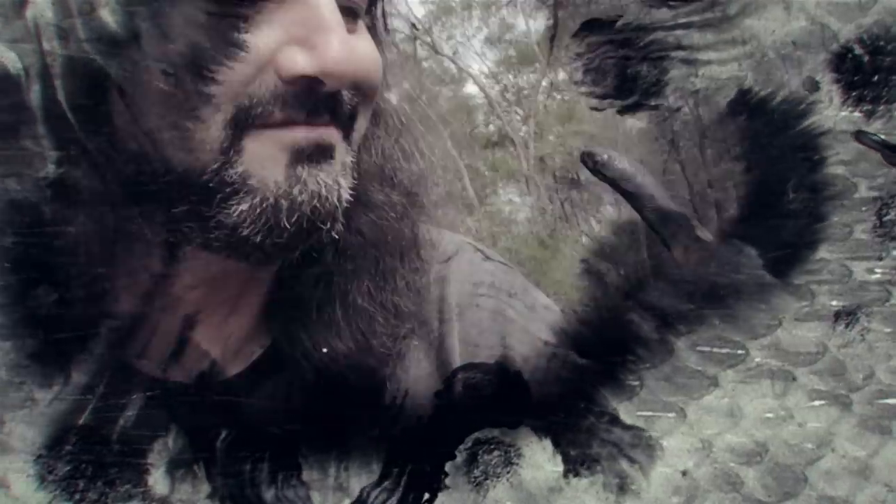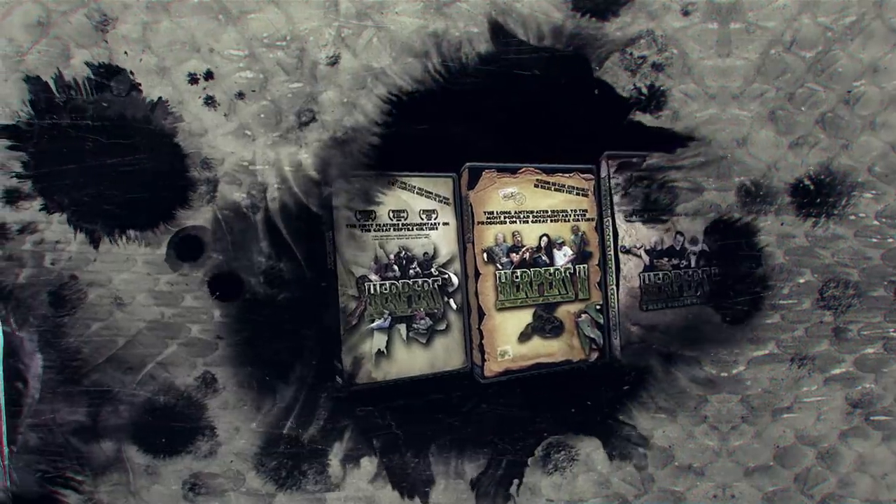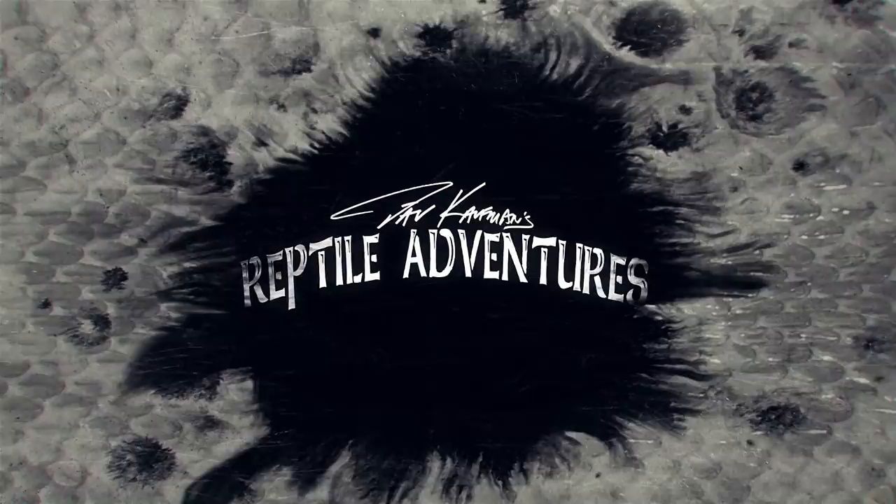I'm Dave Kaufman, and I am obsessed with reptiles, and I have been since I was nine years old. 25 years later, I made a trilogy of award-winning movies about them. Now my life is all about touring the world in search of them in wild places, and checking out some of the most awesome breeding facilities and reptile expos while I'm at it. So come with me and join my reptile adventures.